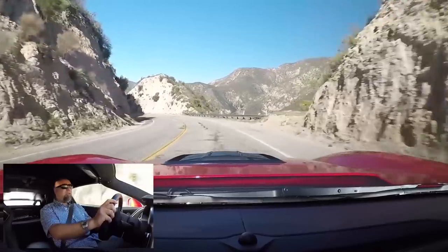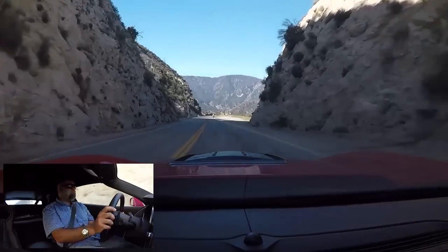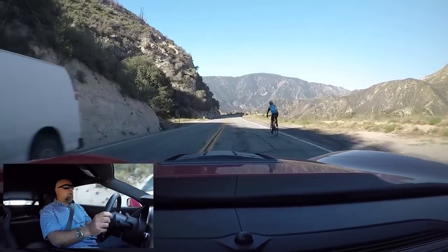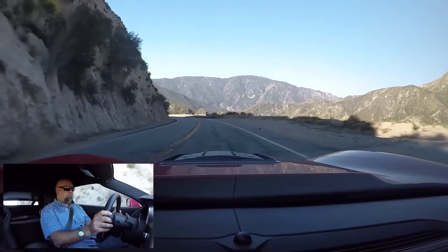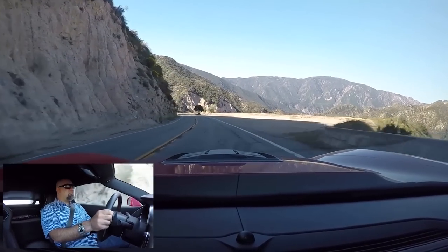If you ignore the Callaway loud exhaust on this car, it's actually quite refined as well. There's very little additional supercharger whine. Overall, it's as refined as you could ever expect a 750 horsepower car to be. But watch this third gear pull.